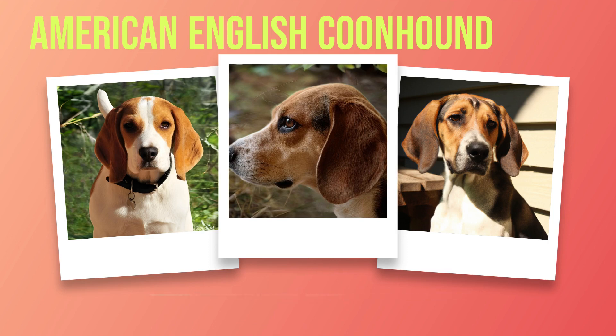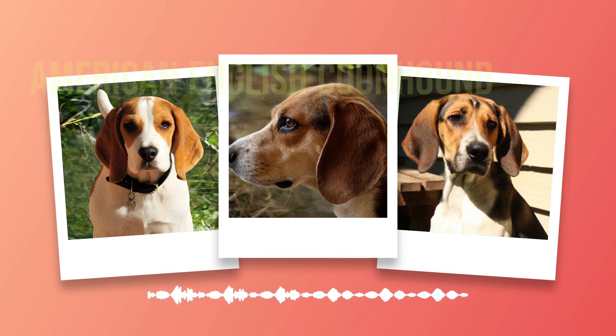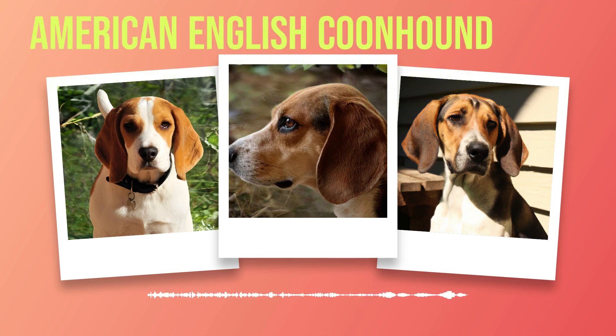Personality Traits: American English coonhounds are known for their intelligence, loyalty, and high energy levels. They are social dogs who love spending time with their owners but may be wary of strangers. They have an innate desire to hunt and will need plenty of exercise to keep them happy and healthy. Hunting Ability: The American English coonhound was bred specifically for hunting raccoons but can also excel in other types of hunting such as squirrel or rabbit. Their strong sense of smell allows them to track prey over long distances while their sharp eyesight helps them spot game from great heights.